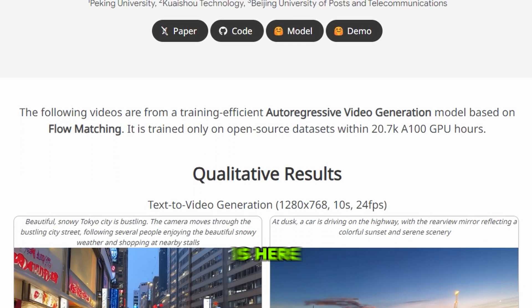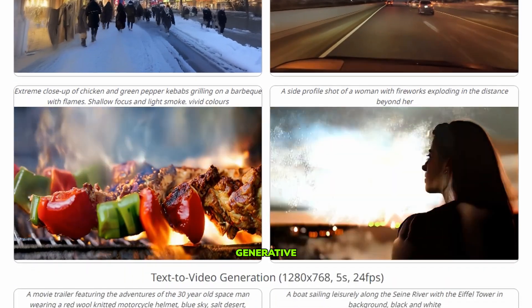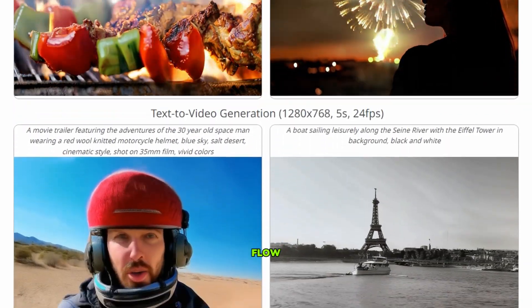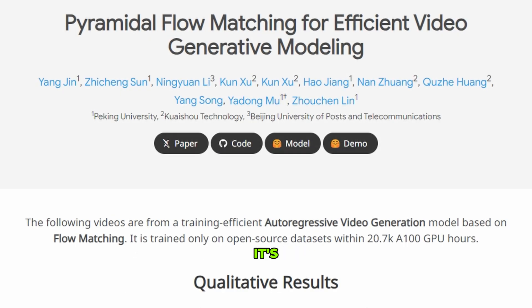A new open-source AI video generator is here, called Pyramidal Flow Matching for Efficient Video Generative Modeling — let's just call it Pyramid Flow. According to vBench, a comprehensive benchmark for video generative models, Pyramid Flow scored the highest in quality. What's even more surprising is that it's developed by the same company behind Kling.